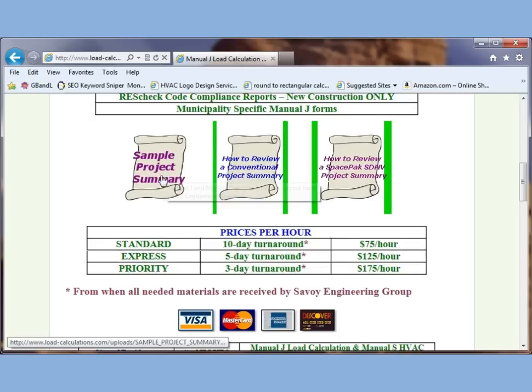Here is our sample project summary. If you open this up, it will open in a new page and you'll see what you get for your money — a complete manual J, manual S, and manual D design. If you receive a project summary from us and may not know how to read it, here is how to review a conventional project summary, which most projects are.